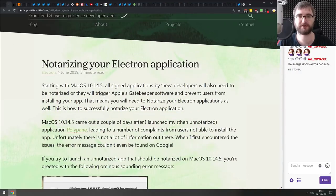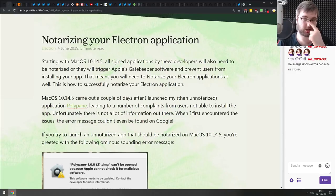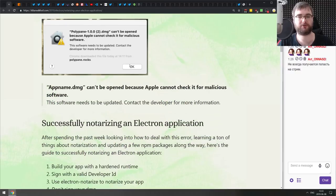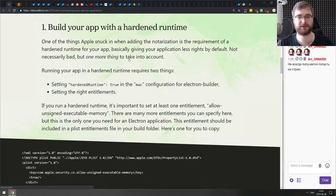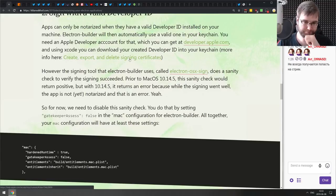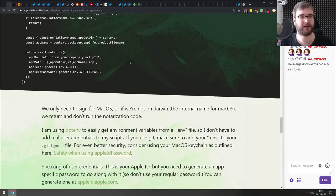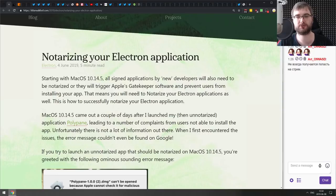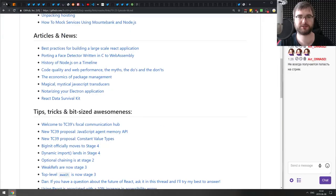Next is 'Notarizing Your Electron Application' — a short article about signing your Electron app so users don't get pop-ups saying it's an unauthorized application. It covers how to get the certificate, how to sign the app, and how to deliver a signed app that won't throw those errors at the user. If you're building Electron apps and were curious about this, this guide has you covered.